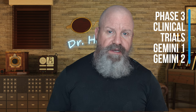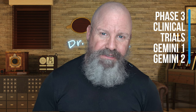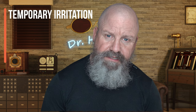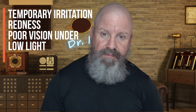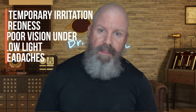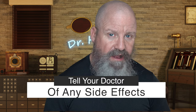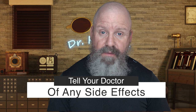Let's talk quickly about the side effects. There were two studies done for FDA approval called Gemini 1 and Gemini 2. As a result of the FDA trials, they found the four biggest side effects to be temporary irritation after instilling the drop, redness, poor vision under low lighting conditions — which makes sense since it's shrinking your pupil — and some people reported headaches. You'll want to weigh the pros and cons as to whether or not you want to keep trying it.